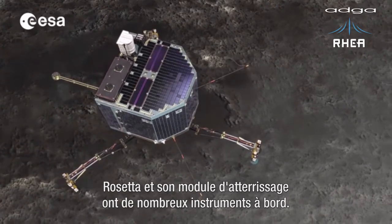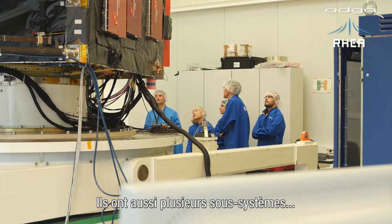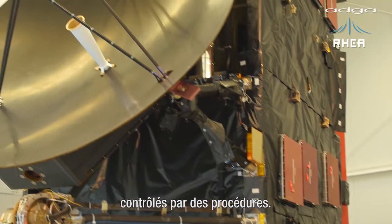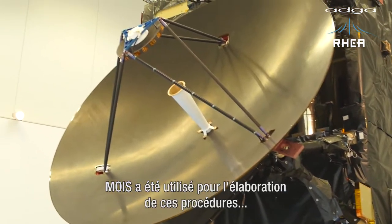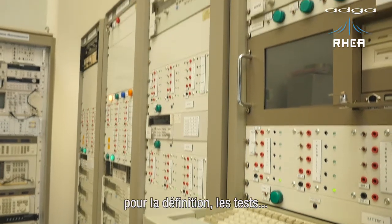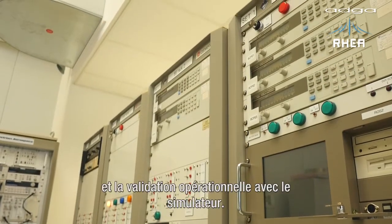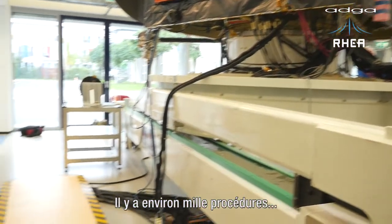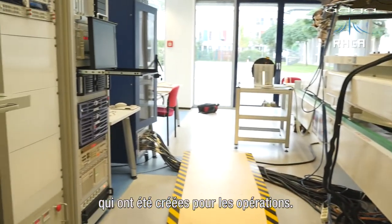Rosetta, as well as its lander, have quite a number of instruments on board, and they also have several subsystems that need to be controlled by procedures. MOIS has been involved in the design of those procedures from the design phase, through testing and operational validation against the simulator. We are talking roughly about a thousand procedures that have been designed for the operations, so that is quite impressive.